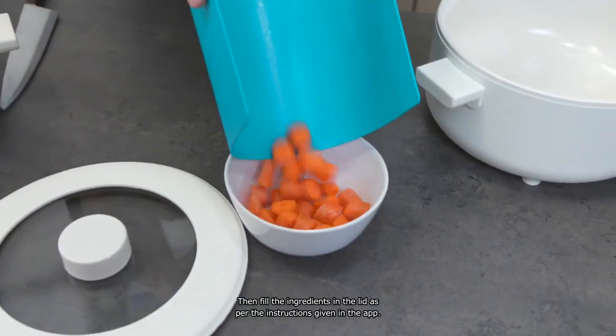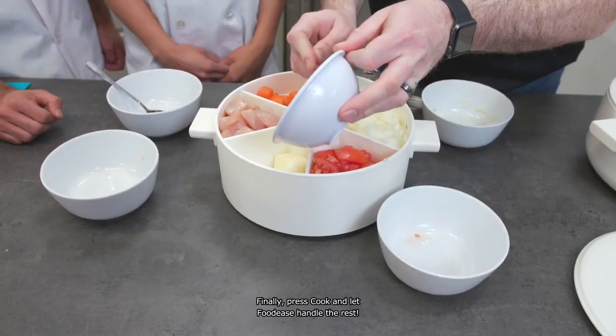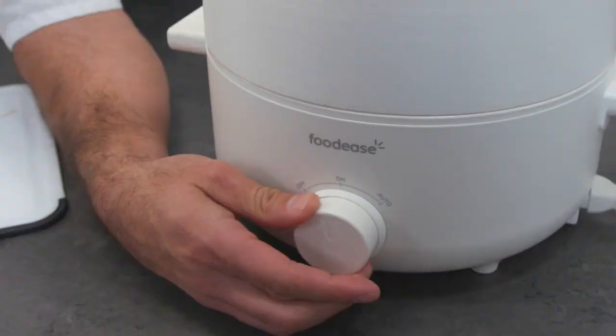Then, fill the ingredients in the lid as per the instructions given in the app. Finally, press cook and let Foodies handle the rest. You'll get a notification when it's ready.